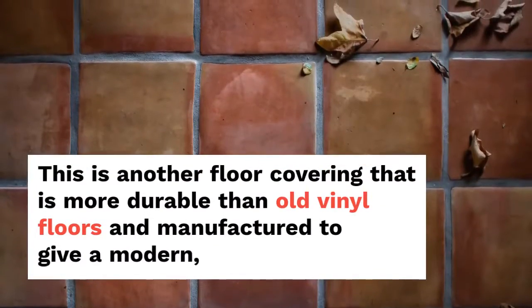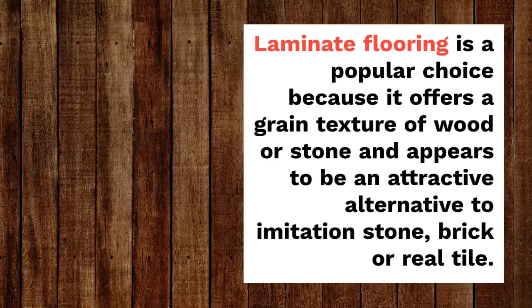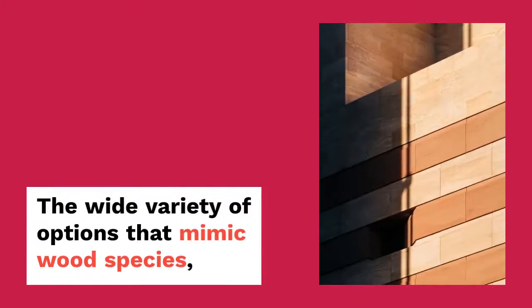This is another floor covering that is more durable than old vinyl floors and manufactured to give a modern, elegant look that mimics tile, stone and hardwood. Laminate flooring is a popular choice because it offers a grain texture of wood or stone and appears to be an attractive alternative to imitation stone.